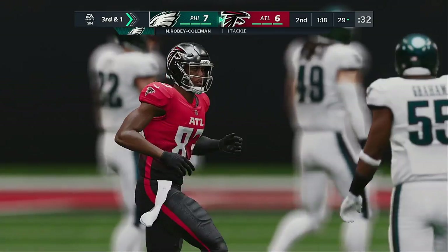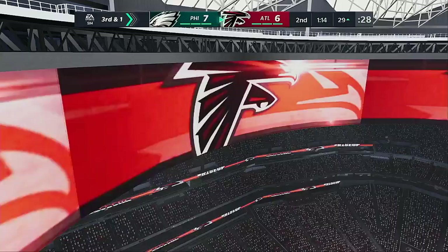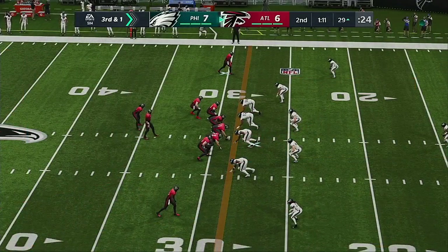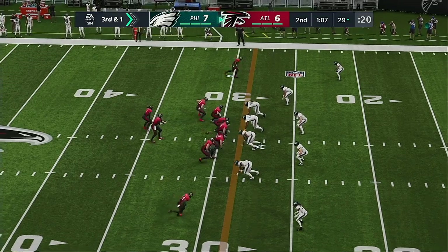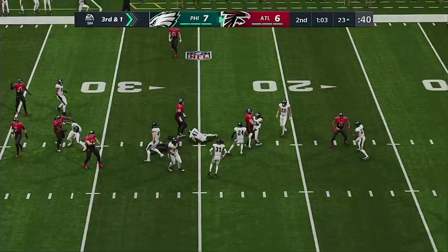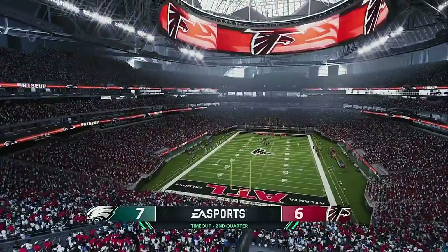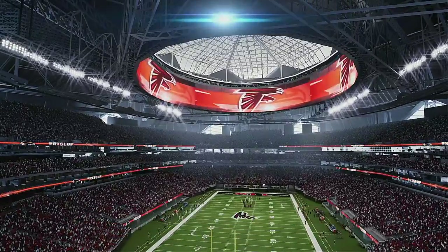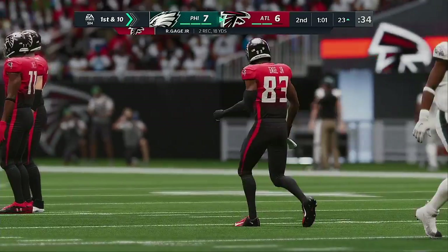In many ways, throwing the hitch route is actually one of the safer things an offense can do — get the ball out to the receiver as fast as possible, hope he's got man coverage, and hope his athleticism wins on the perimeter. On third and one, Ryan — and he's going to have a Falcons first down as they get the third down conversion.